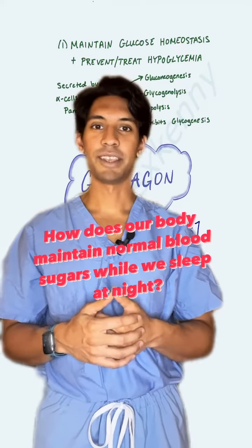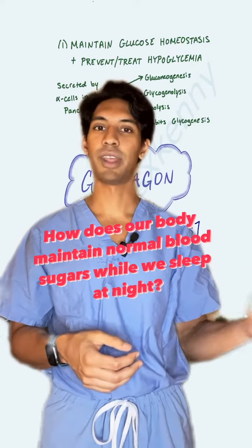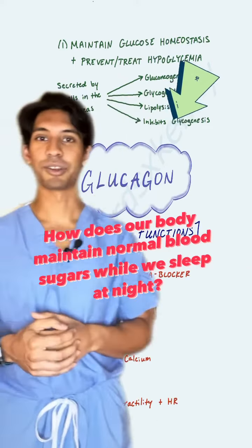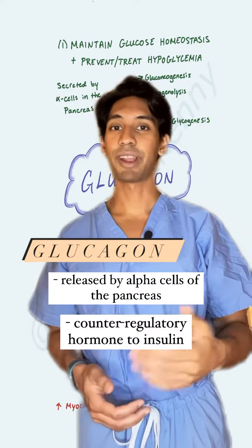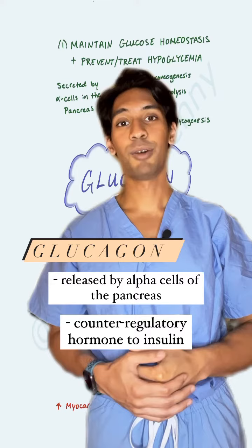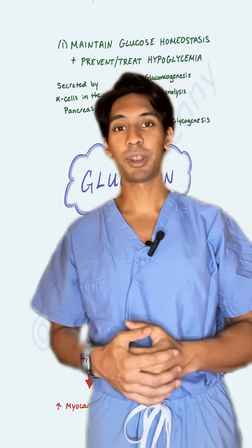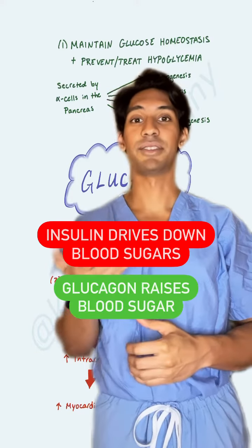Have you ever wondered how your body is able to maintain normal blood sugars even when you've been fasting all night before your operation? That's because of this hormone right here called glucagon. Glucagon gets released by alpha cells in the pancreas and is a counter-regulatory hormone to insulin, which gets released by beta islet cells of the pancreas. By counter-regulatory I mean insulin drives down blood sugars and glucagon raises blood sugars.